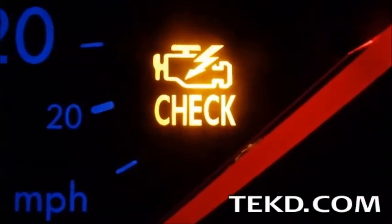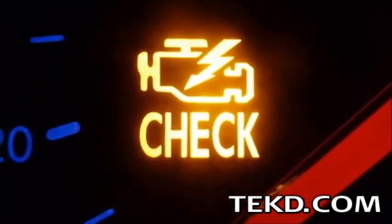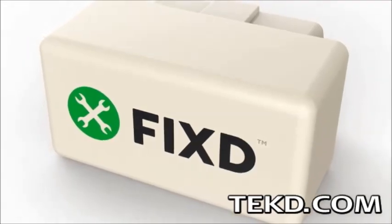The dreaded check engine light. We all know it is important, and we are optimistic it will just turn itself off. With Fixed, you will know the condition of your car right away on your smart device.